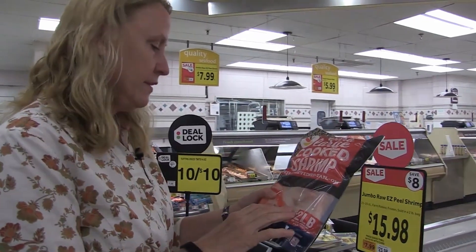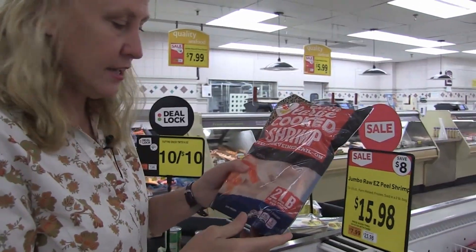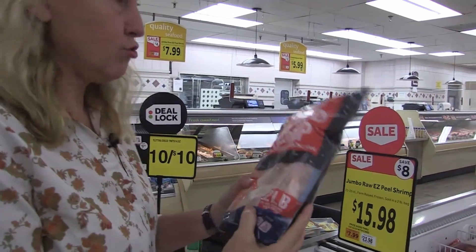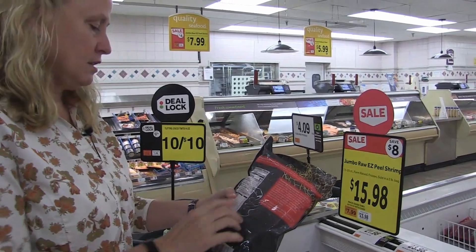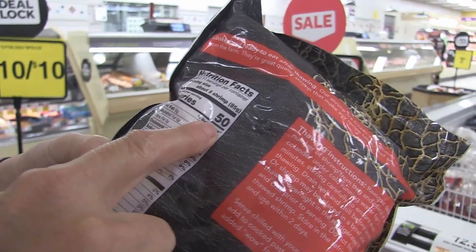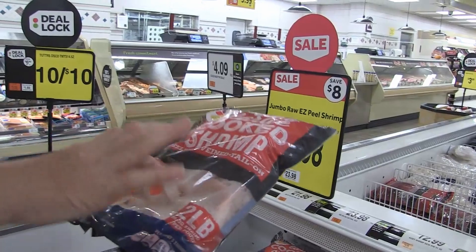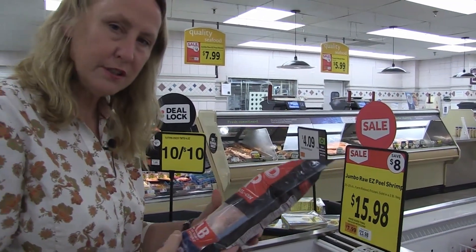This is shrimp — already peeled and deveined, just a tail on it that's easy to remove. There are two pounds of shrimp for sixteen dollars. A serving of shrimp has only 50 calories — can you believe it? Wouldn't it be nice to make a pasta out of those vegetable noodles I showed you and have a serving of this shrimp with it? I think that would be really delicious.